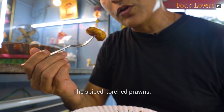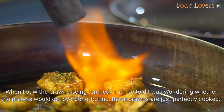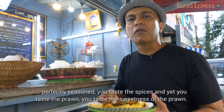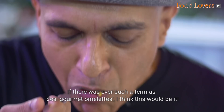The spiced, torched prawns — you can taste that sweetness in the prawn. They're absolutely fresh, with a crunchy bite, cooked just perfectly. When I saw the prawns being torched I was wondering whether they'd get overdone, but no, these prawns are just perfectly cooked and perfectly seasoned. You taste the spices and yet you taste the sweetness of the prawn. Inside my omelette there's a nice piece of prawn along with some broccoli, peppers and mushroom. These are certainly dinner omelettes. If there was ever a term as Desi Gourmet Omelettes, I think this would be it.